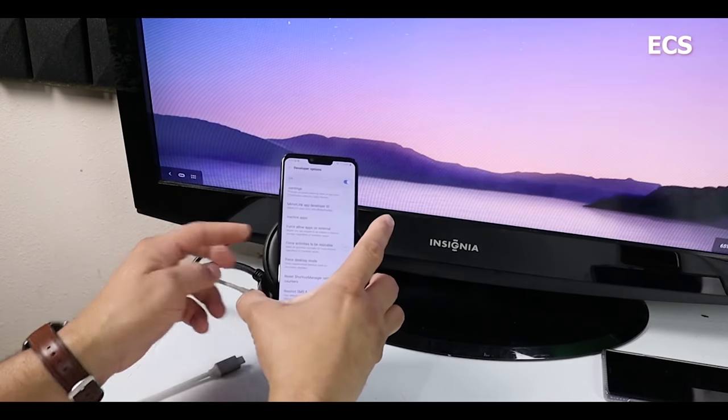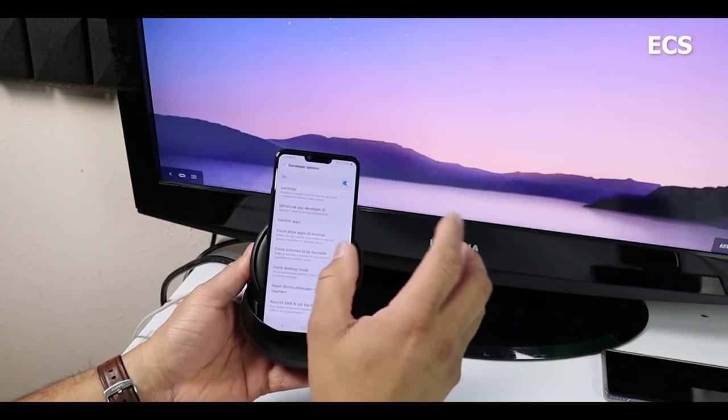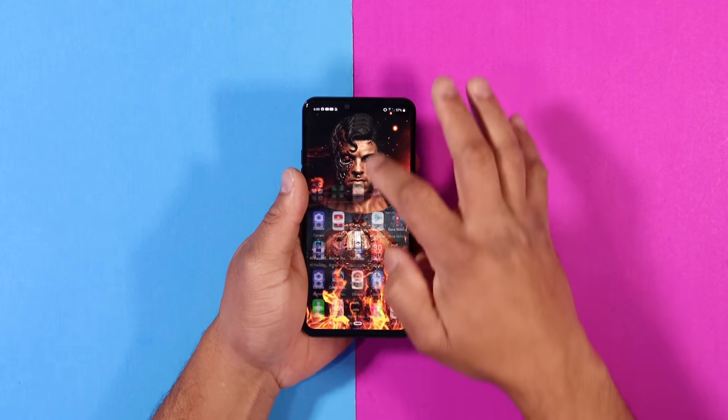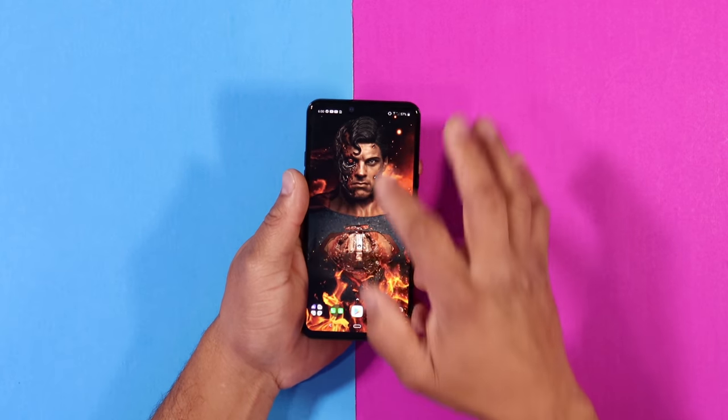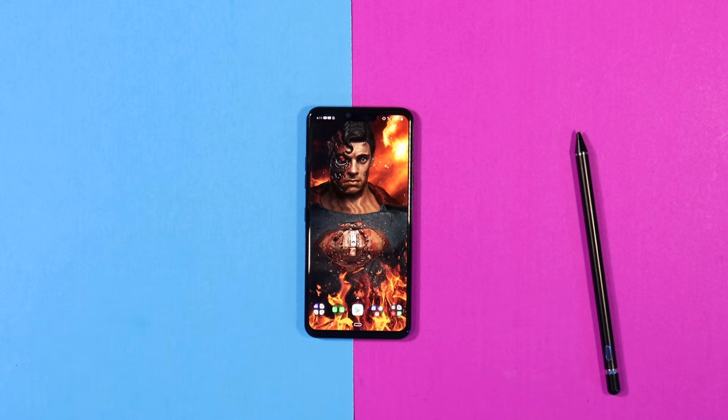In 2019 LG released the LG G8 — a great phone coming from the LG G7 with a great design and great cameras. But how has it aged in 2021? Let's find out. Welcome everybody, this is the Tech Preacher. Here is another episode of Throwback Thursday, and here are my thoughts about the LG G8 after about two years. Sit back, relax, get your popcorn ready, and follow me on this journey.